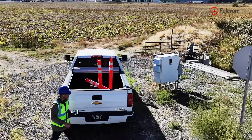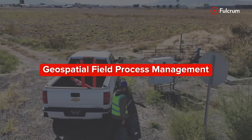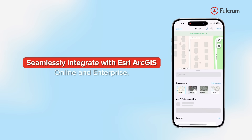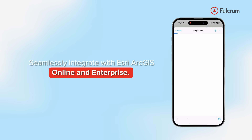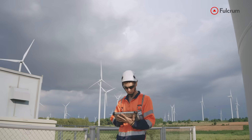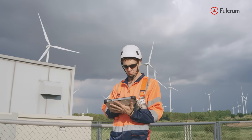Fulcrum is the industry-leading platform for geospatial field process management and data collection, built to work seamlessly with ESRI ArcGIS, both online and enterprise. Some people on your field teams aren't GIS pros, and with Fulcrum, they don't have to be.